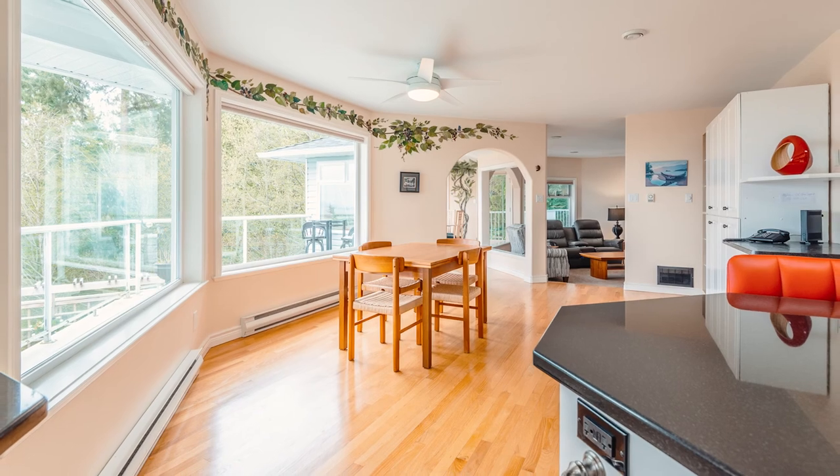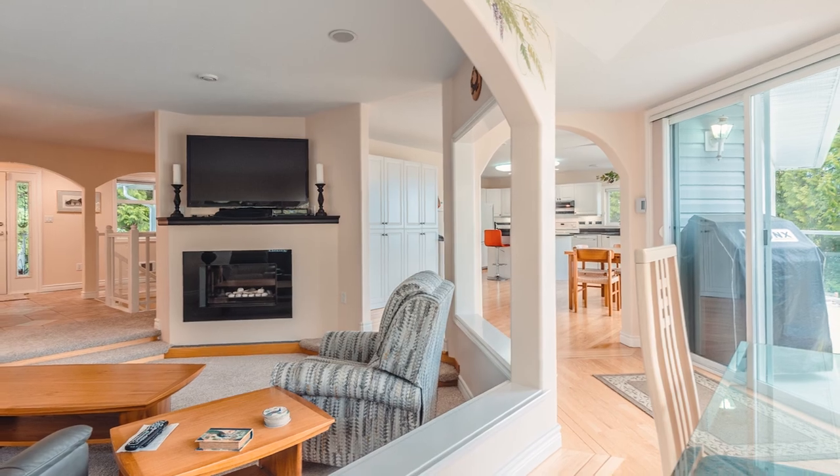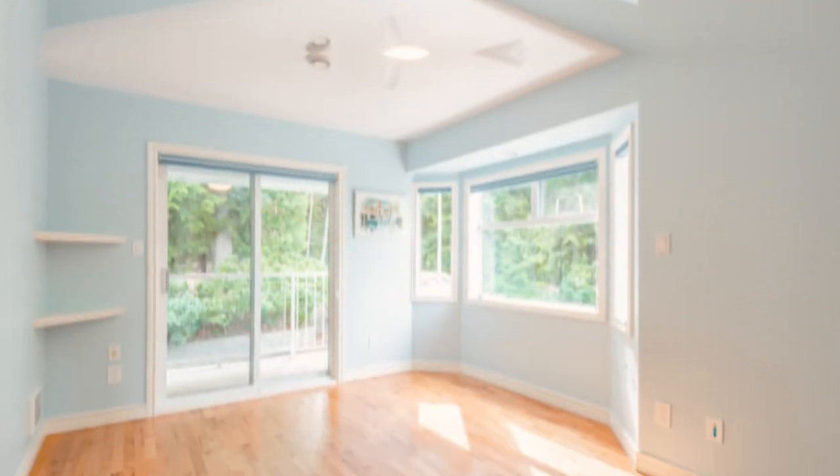The main living space holds views of the Georgia Strait, Winchelsea, and the Coastal Mountains. This floor also has a sunken living room with a cozy gas fireplace, as well as two additional bedrooms and a four-piece bathroom.